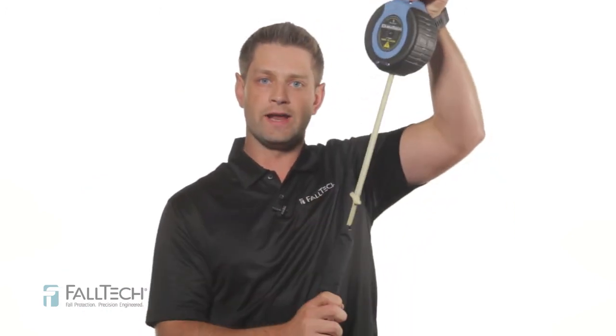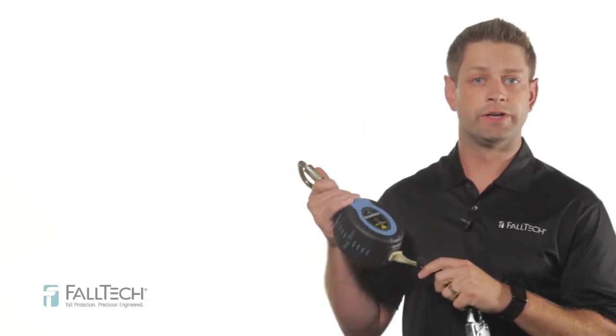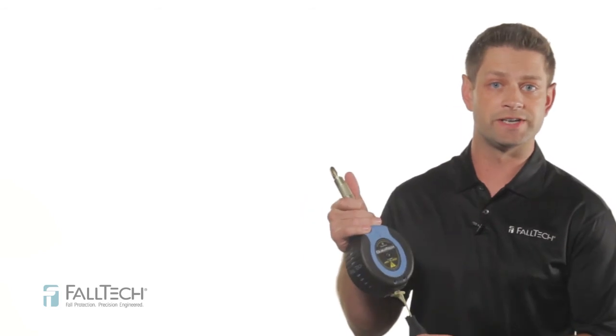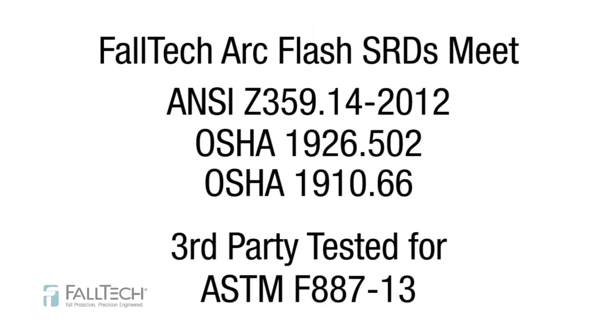The 11-foot ArcFlash Duratec is a Kevlar lifeline designed for overhead anchored situations. The internal inertial braking system delivers the stopping and deceleration power of a full-size SRD in a compact body. It's ANSI class B rated with steel and aluminum leg-in connector options. All FallTech ArcFlash SRDs meet or exceed ANSI Z359.14-2012 standards and OSHA regulations 1926.502 and 1910.66. Additionally, all ArcFlash SRDs have been thoroughly tested under a third-party adoption of the ASTM F887-13 requirements.